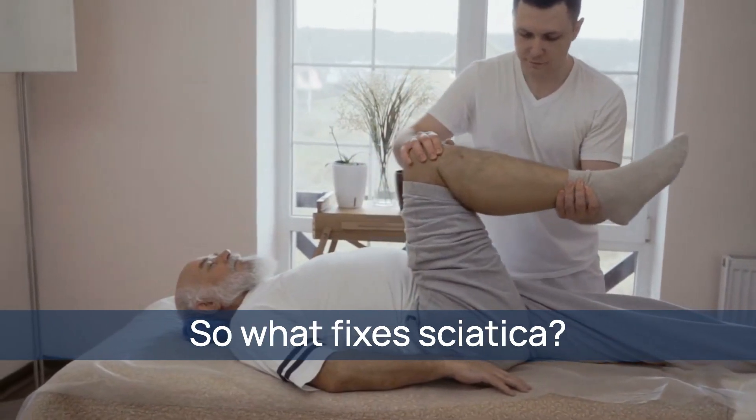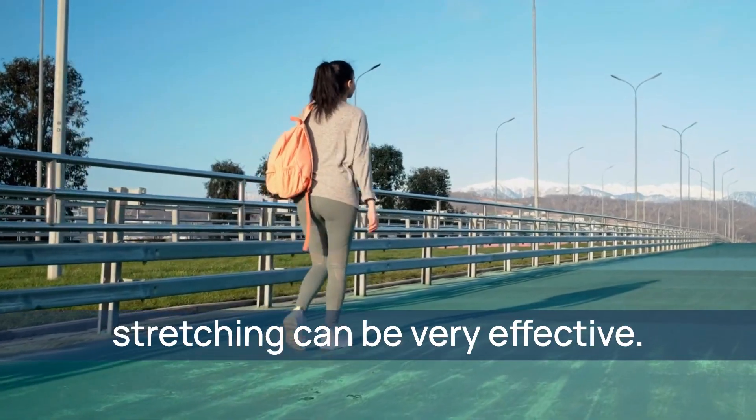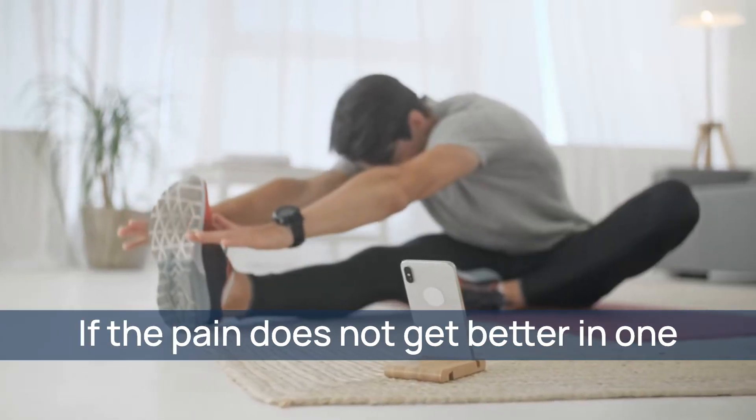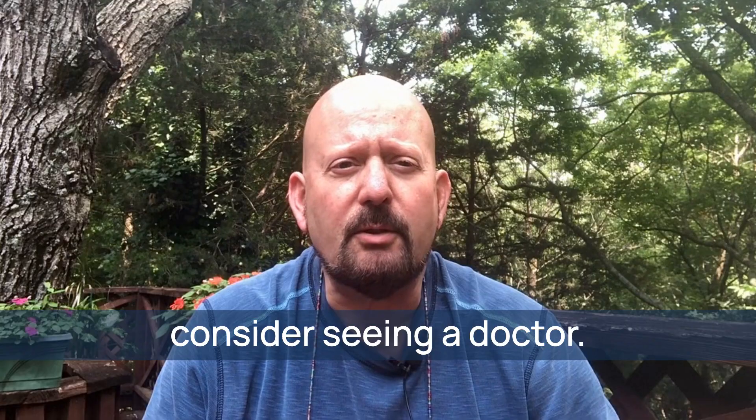So what fixes sciatica? Time will often take care of the problem. In addition, walking and stretching can be very effective. If the pain does not get better in one to two weeks or is getting worse, you should definitely consider seeing a doctor.